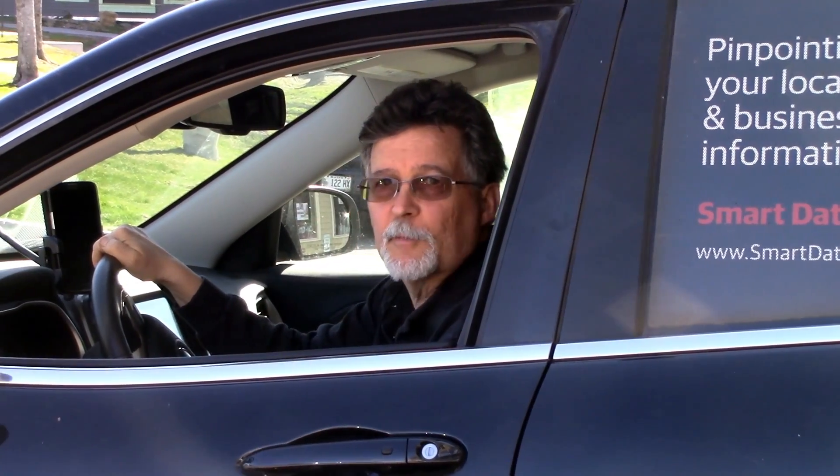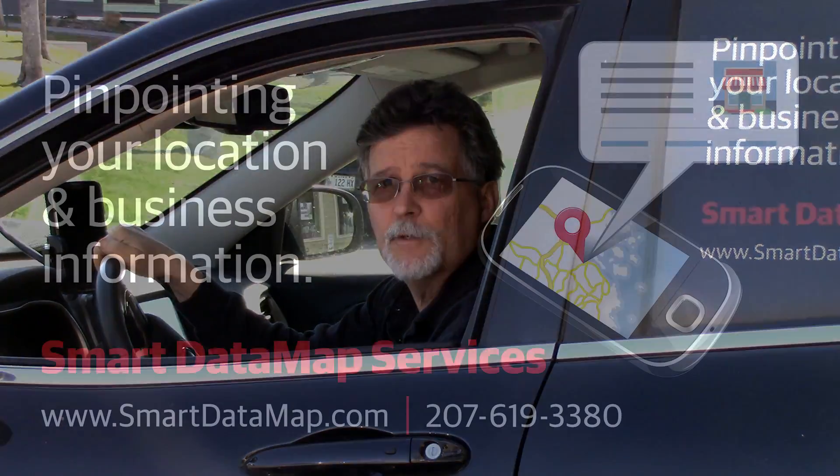What distinguishes Smart Data Map Services from our competitors is the fact that we do most of our business in the field. We come to our clients' locations to make sure that you are in the right location.